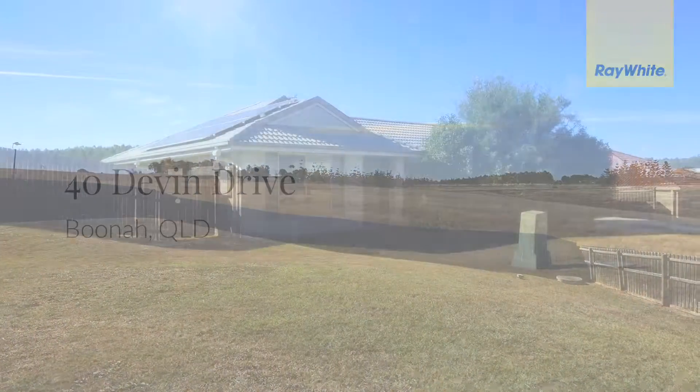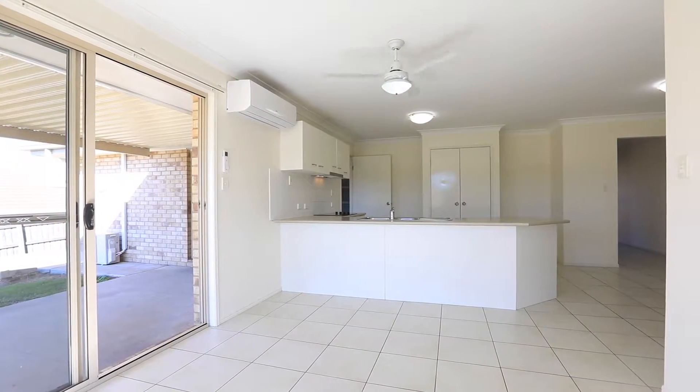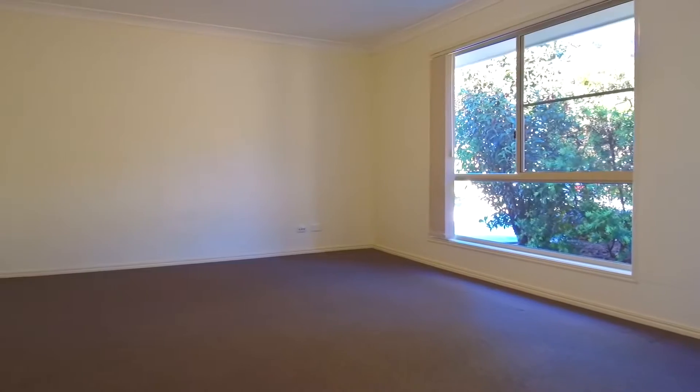Large brick and tile family home on a 980 plus square meter block, in a quiet, scenic Rim location, to be sold due to health reasons. Close to transport, primary and high school, day care and all amenities.